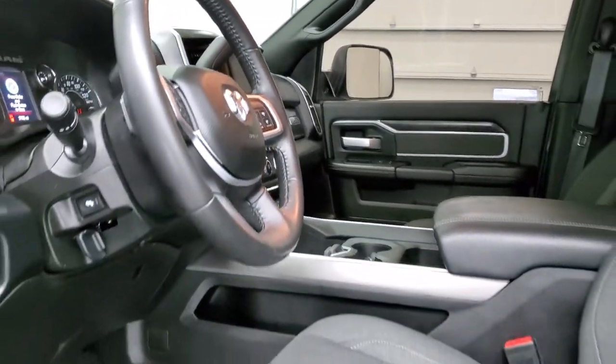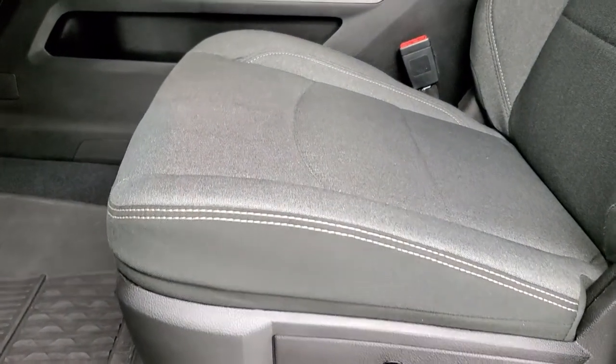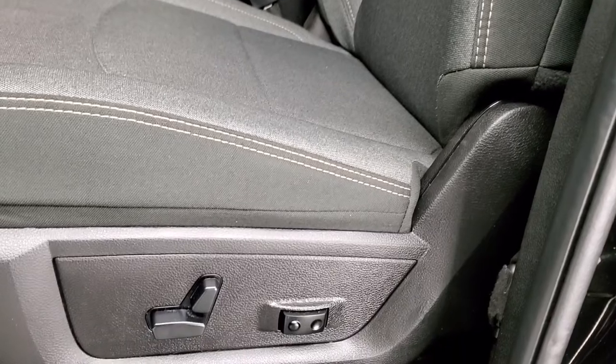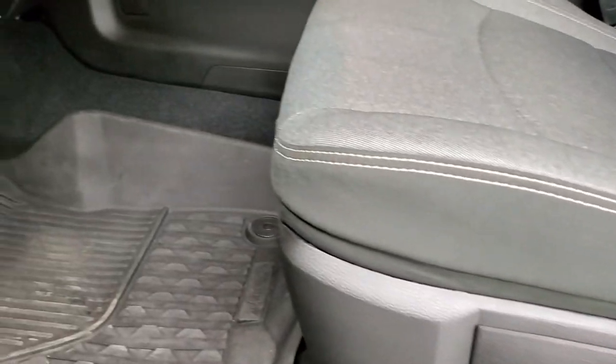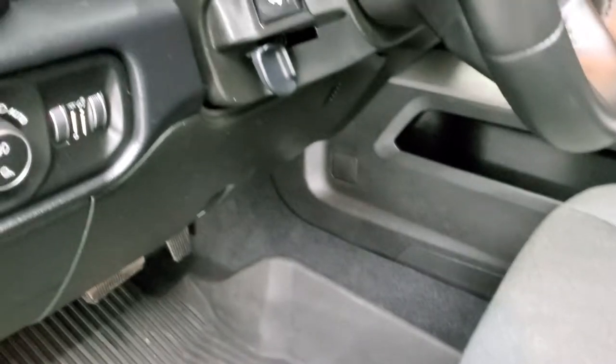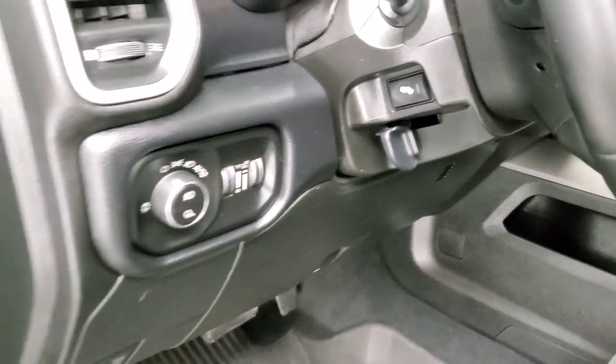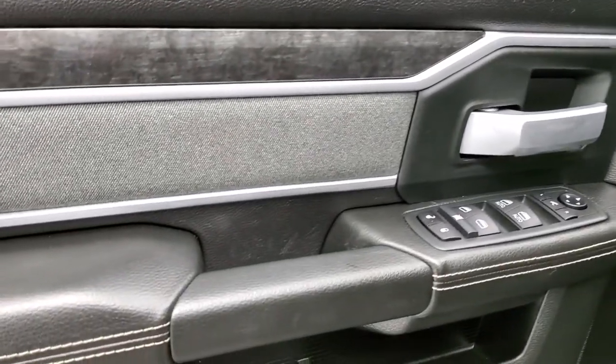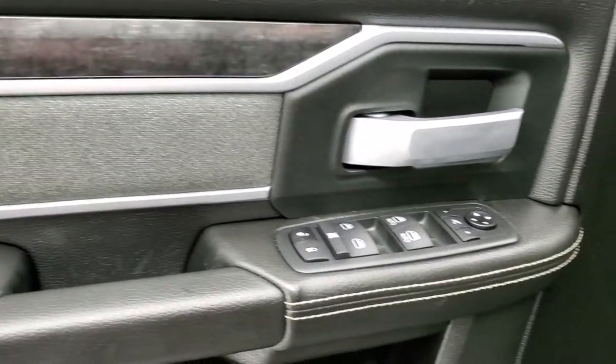This one has the Bighorn package which gives you the black and dark charcoal cloth interior. No rips or tears on those seats — they are in excellent condition. Both front seats are heated, with a power driver's seat with lumbar. We have all-weather floor mats, auto headlamps, power pedals, power windows, power locks, and power mirrors. You also get this nice dark wood grain trim and dark cloth bolster on the door.